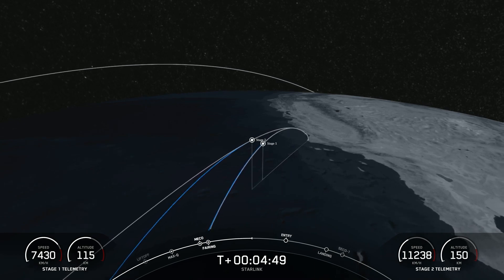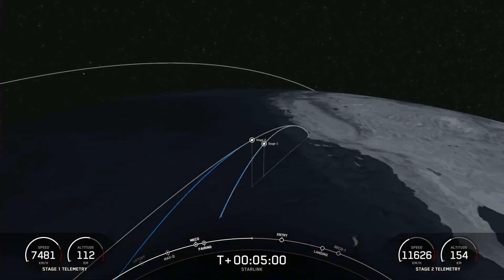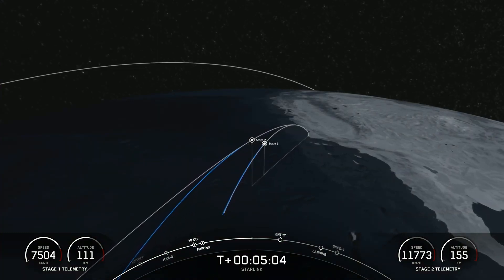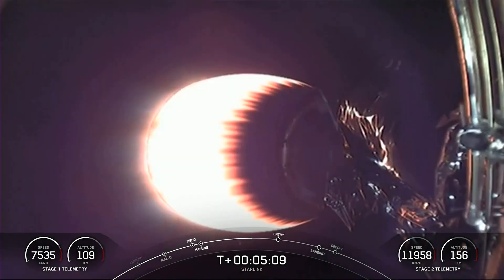As a reminder, today's payload is for SpaceX's satellite internet constellation Starlink. We can now see from the telemetry at the bottom left-hand side of your screen that the first stage is now making its way back towards Earth.